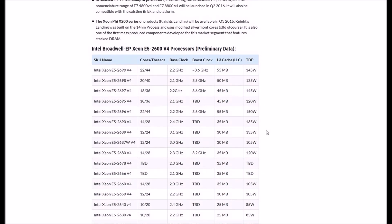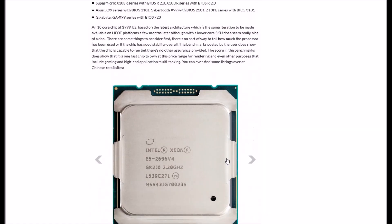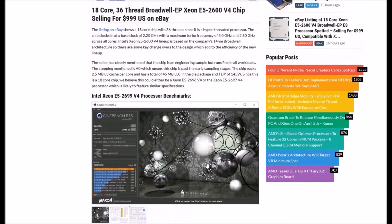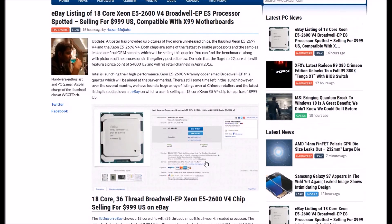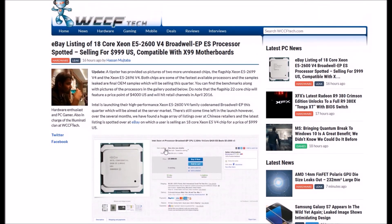As we can see, these are all the Xeon CPUs that will be available. It is actually interesting to see this chip listed on eBay — it appears legitimate, and the seller seems to be quite honest about what they are selling. Someone will definitely buy it. Anyway, guys, thanks for watching — please like, share, and subscribe for more.